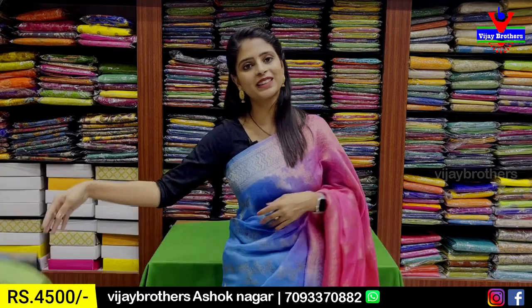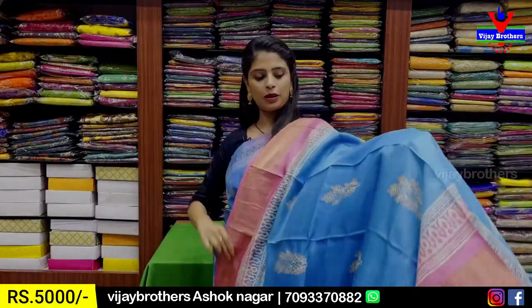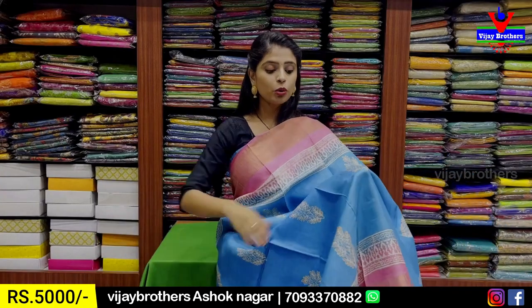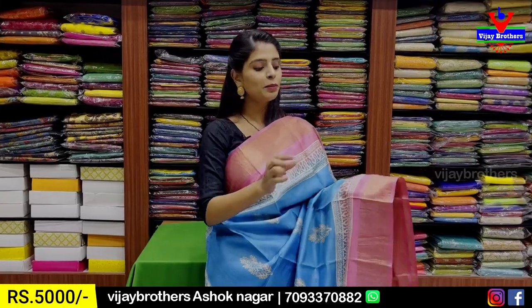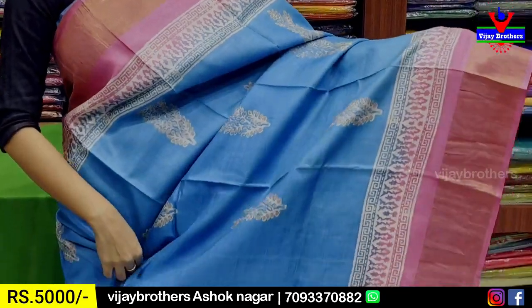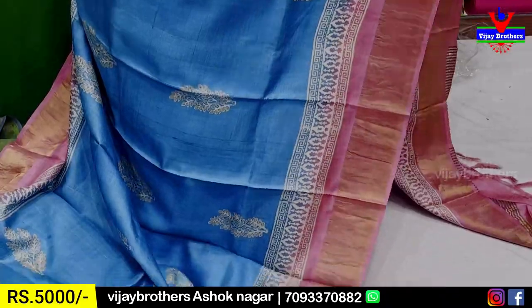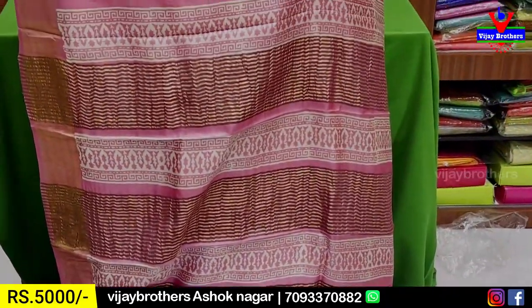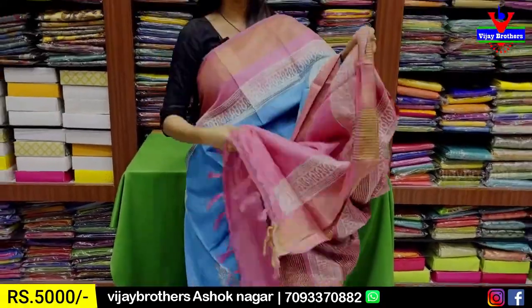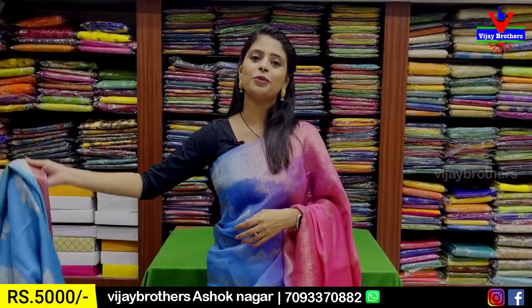The next combination is pink and blue with both sides having a contrast pink border of 5 to 6 inches and golden kaddi strap with a printed pattern border — the same border on both sides. The body pattern is a blue leaf print. The pallu has a contrast printed pattern with golden zari lines. The blouse is a contrast blouse. The price is ₹5,000.